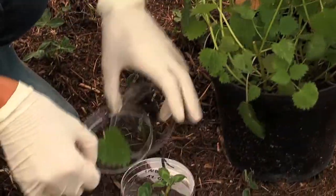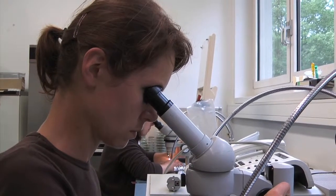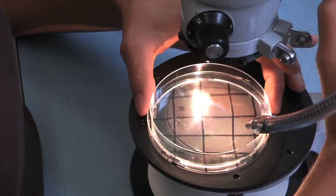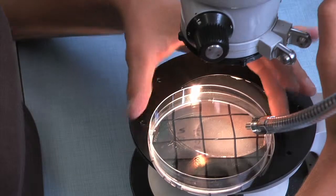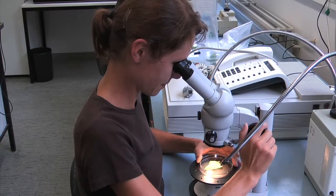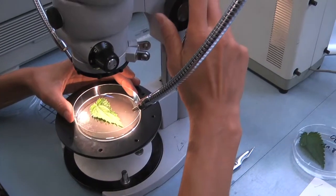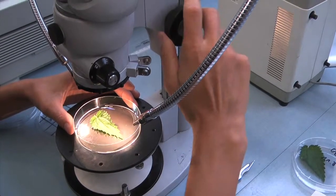Once a day, leaf samples are taken from the nettles. Then in the lab, a count is made of how many pollen grains may be found per square centimeter in the traps and on the leaves. Most importantly, nettle leaves must be counted at once since they dry out very quickly and the pollen no longer adheres well.